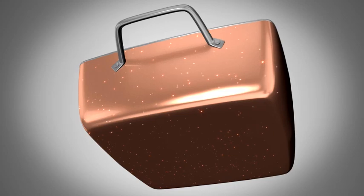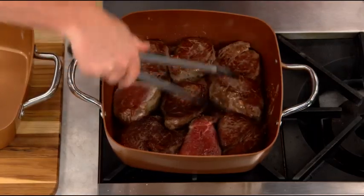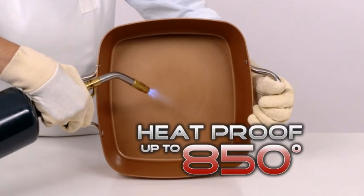The Copper Chef XL secret starts with a stainless steel induction plate that rapidly heats the pan corner to corner, so you can sear meat in a flash. And our square shape means you can cook more food. It's heat-proof up to 850 degrees.